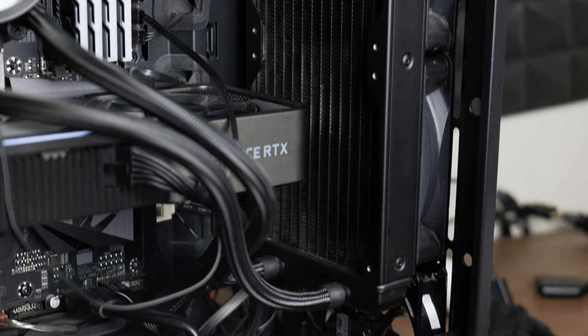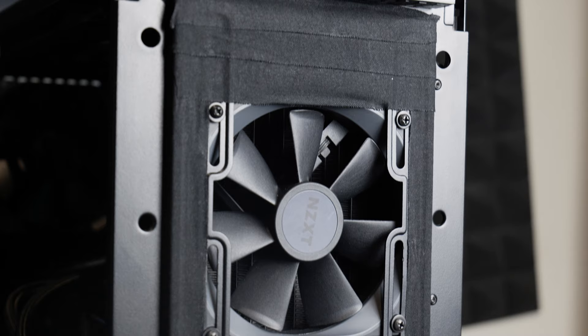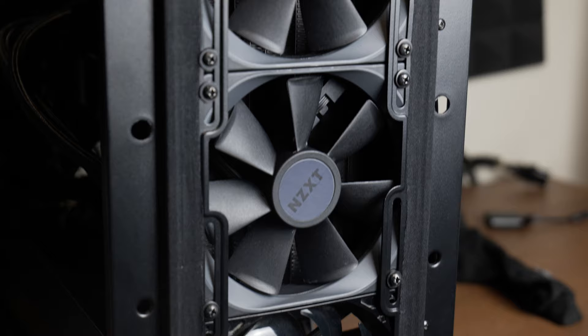The fix is simple enough — I just need to move that rad to the front and set up the fans as intake. But I figured this is an opportunity to do a quick test and find out if my fears were actually warranted.